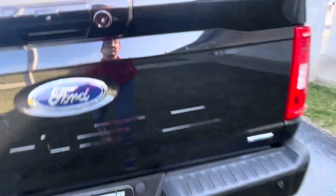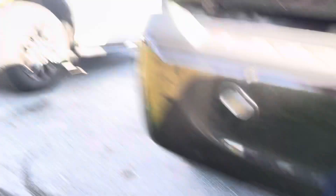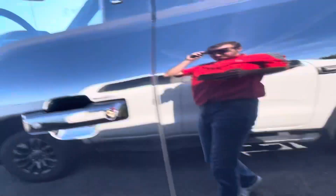Back side looks good in terms of that bumper. You've got to drop it in the bed liner. Little bird doo-doo. Clean truck.